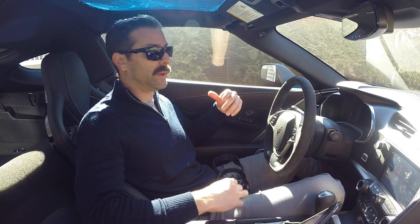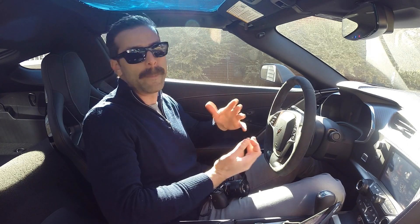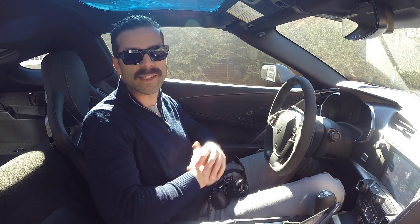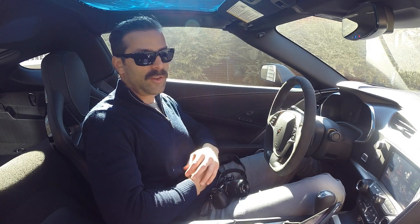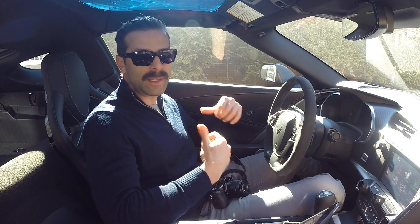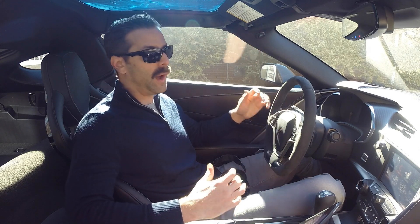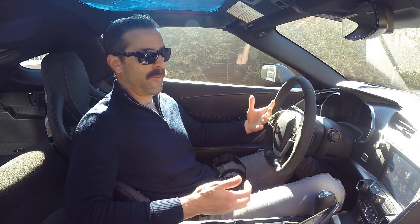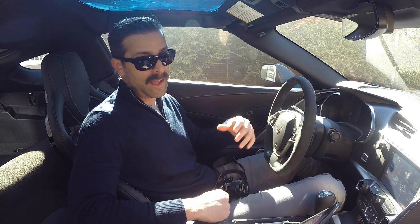Other things you get with the 2LT package include an increase in your color options for the interior. The 1LT only comes in black, red, and gray, but if you choose the 2LT interior you also get the Kalahari, which some people prefer. Another thing you get is the 10-speaker Bose system in the 2LT as well as the 3LT that you do not get in the 1LT package. This is by far the fanciest car I've ever had, and compared to the audio in my WRX, this is significantly better.